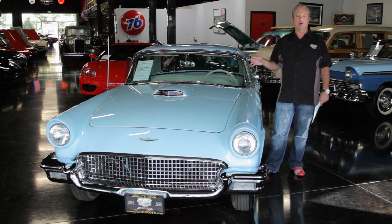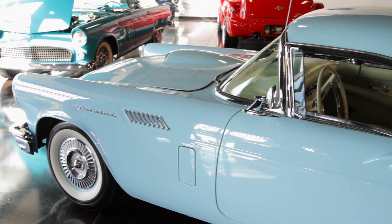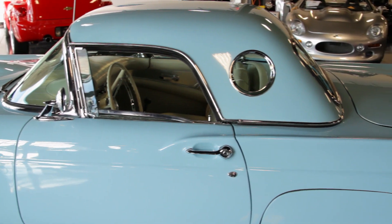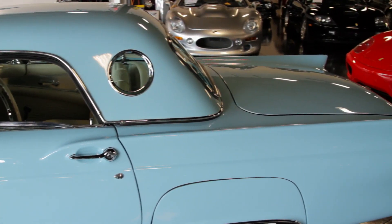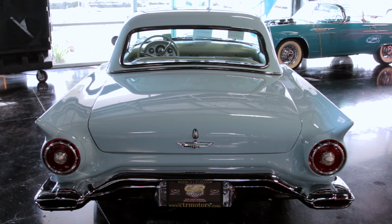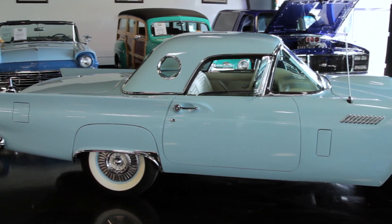This car has had a frame-off restoration. Every piece has been gone through, redone, and put back on the car. It has original matching numbers — drivetrain, engine, transmission, rear end, everything. It's the proper paint color and this car is an outstanding restoration from top to bottom.